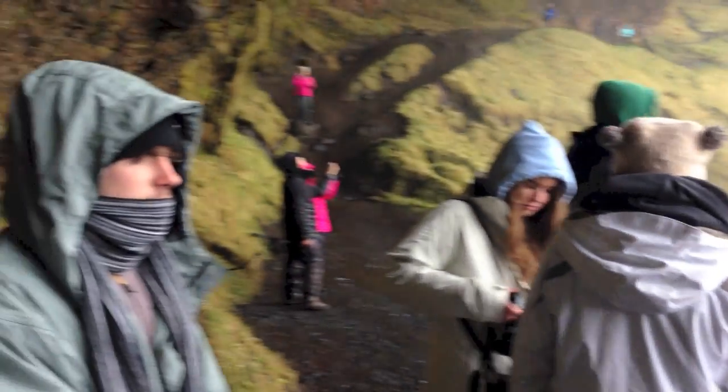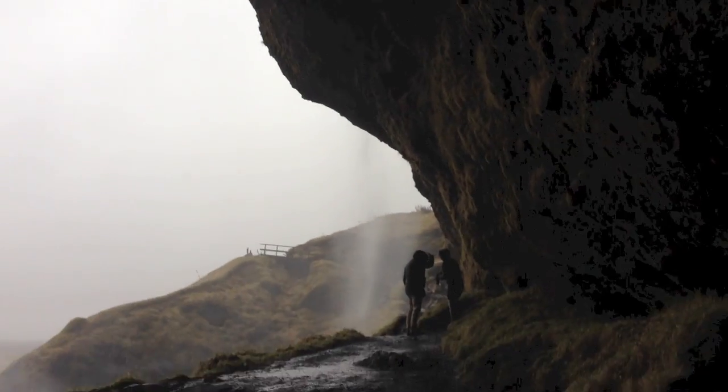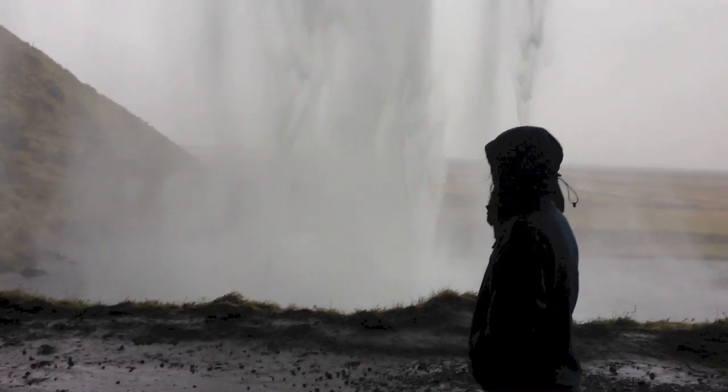Seljalandsfoss was the first waterfall that we visited on day four and is a very famous waterfall due to the fact that you are able to actually walk behind it. It drops 40 meters over the cliffs of the former coastline, also known as a relic cliff, and is located between Selfoss and Skogafoss.